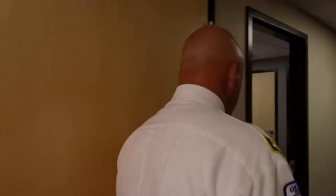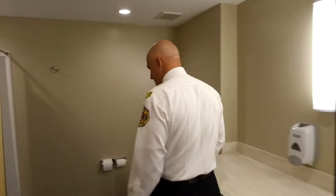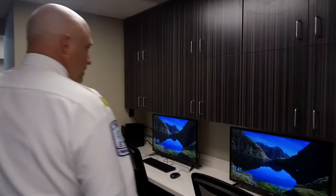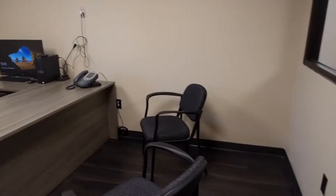This is our deputy chief bedroom and shift commander's room. He does have his own bathroom. This is a workstation here. During the day the engine crew will be downstairs, but at night, if they have to do fire reports or incident reports, they can do them here. The deputy chief's office is here and he'll be stationed here during the day, working out of this office.